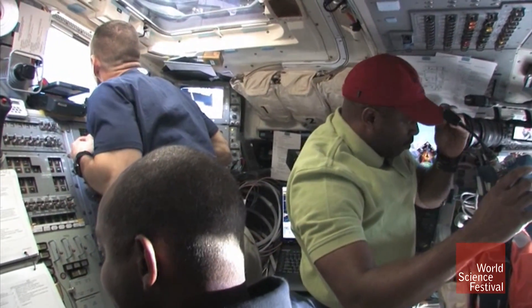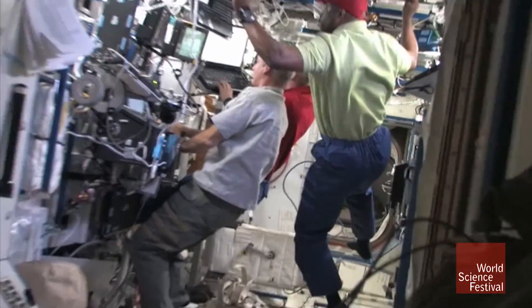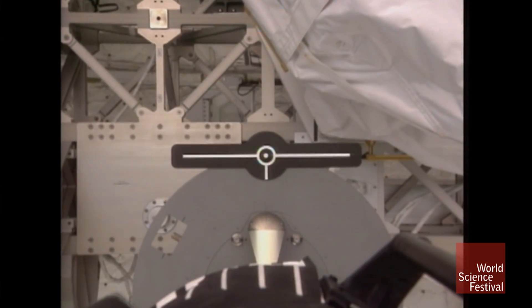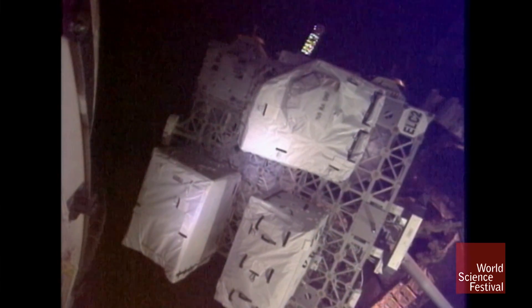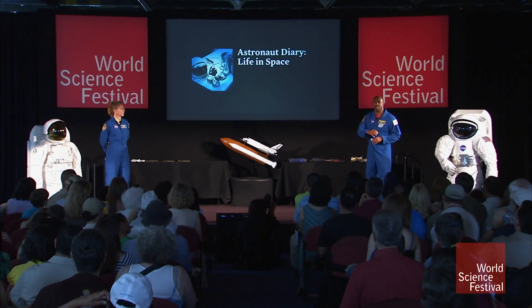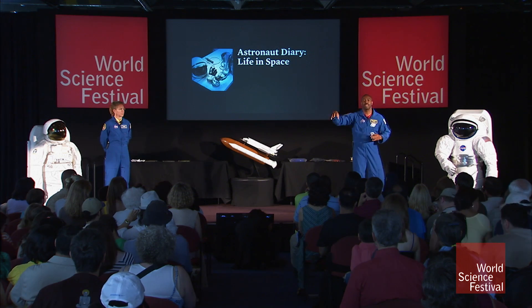When I went to space, we didn't have a window to look out, so we had to do everything with the monitors. That's the robotics workstation on the station. We have a shuttle arm and a station arm. What we do is grab the payloads out of the payload bay of the shuttle and present them to the station arm — that's what's going on here.